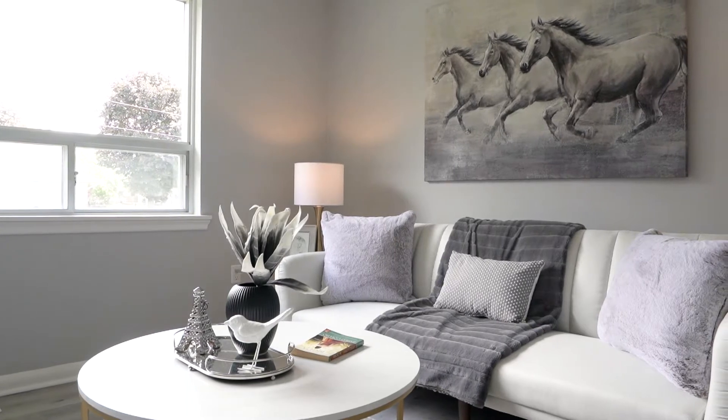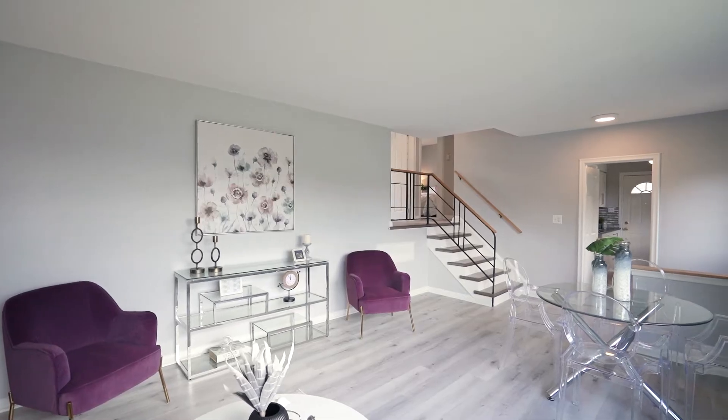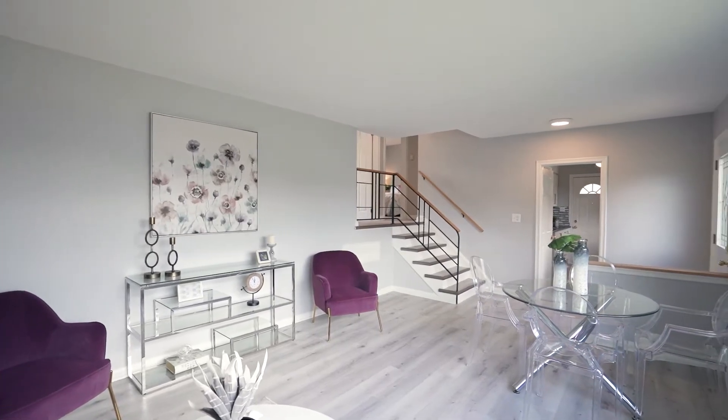It's a three bedroom plus one and two bathrooms. Great size finished basement with tons of storage space.